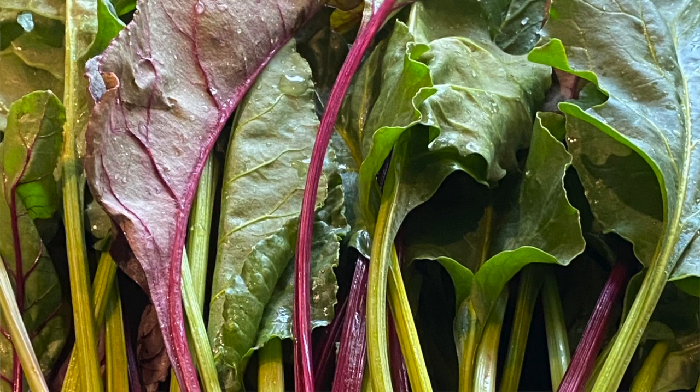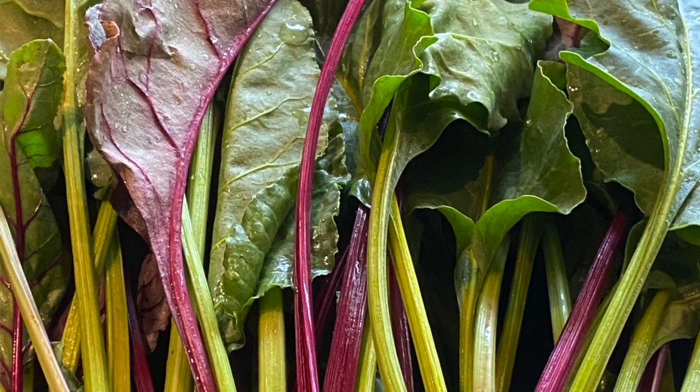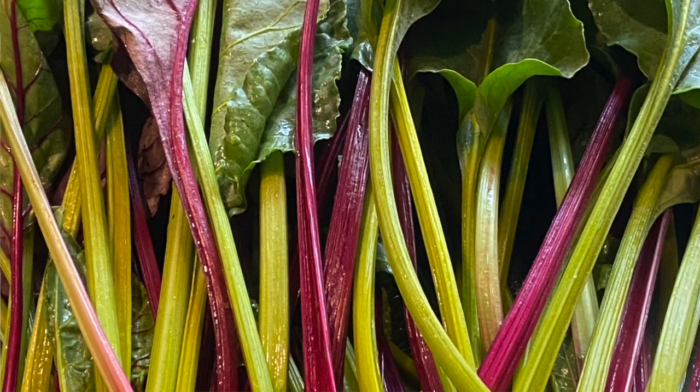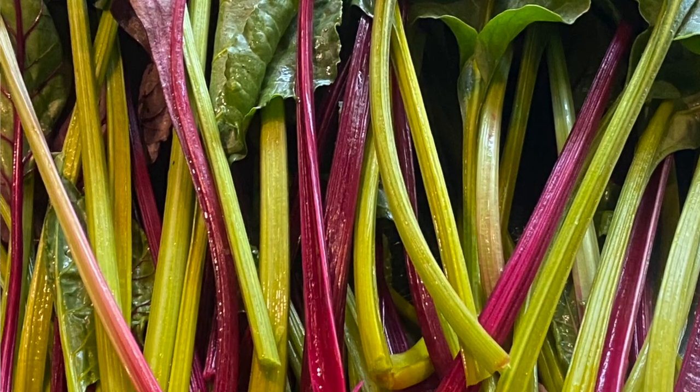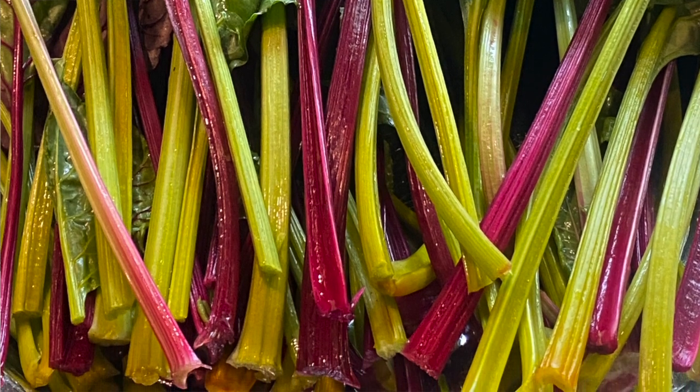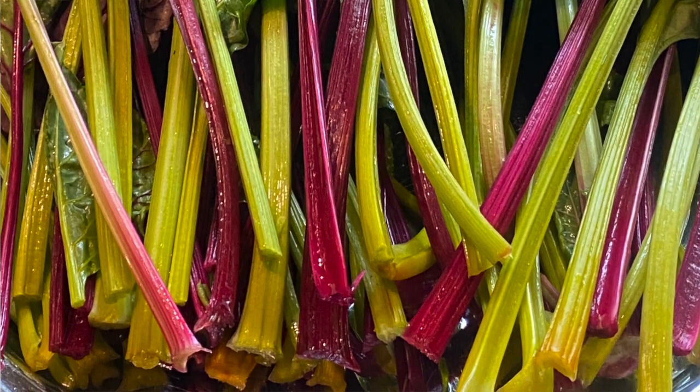Many people find the taste earthy, but they are highly nutritious. They are excellent sources of vitamins and minerals such as folate, manganese, potassium, iron, and vitamins.